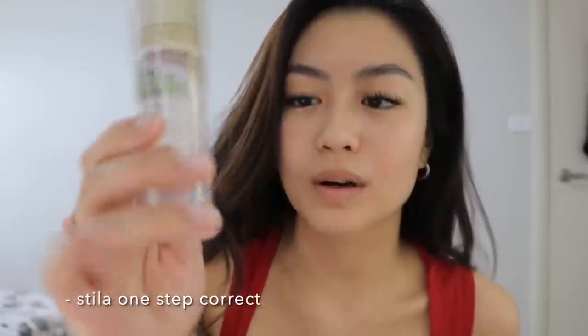Next thing I use is a primer, but before the primer I like to go in with a spray — I use the MAC Prep and Prime. Then I go in with primer and I use the Stila One Step Correct. This primer works for me because I do have redness on my cheeks, so this helps out my skin and somewhat does something to the redness.